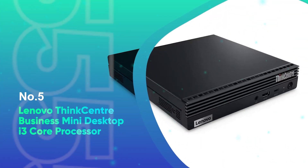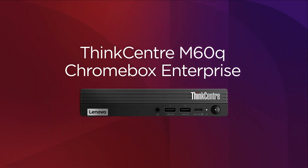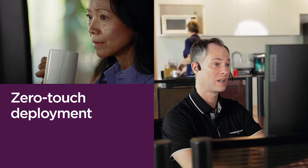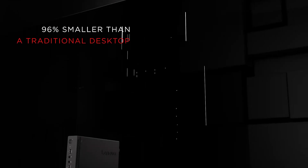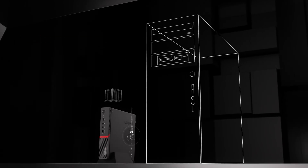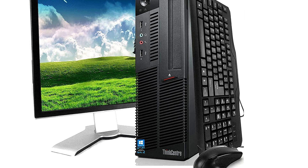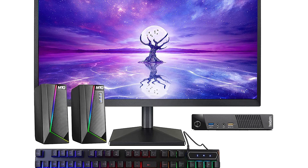Number 5: Lenovo ThinkCenter Business Mini Desktop i3 Core Processor. The Lenovo ThinkCenter Business Mini Desktop is a powerful, compact solution designed to handle everyday business tasks with ease. Powered by an Intel Core i3 processor with speeds up to 3.4 GHz, it ensures reliable performance for light multitasking, office applications, and routine operations. Whether you're managing emails, working on spreadsheets, or preparing presentations, this mini desktop guarantees smooth, responsive computing without lag. With 32GB of high-performance RAM, it supports seamless multitasking, allowing you to efficiently juggle multiple tasks simultaneously.